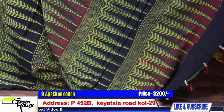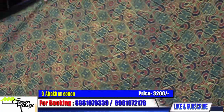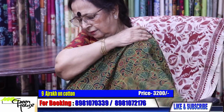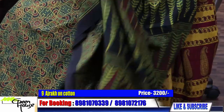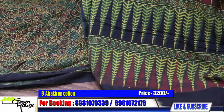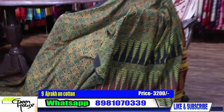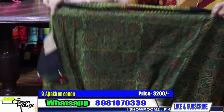This is number nine — such a gorgeous one. 3,200 for this piece. Lovely piece for 3,200 only. And this is the BP of the saree — you can pair with this.